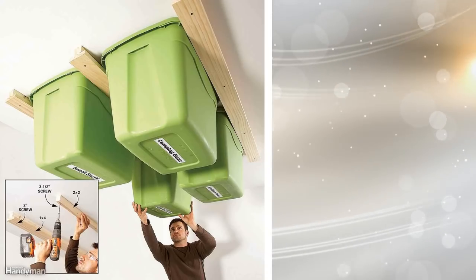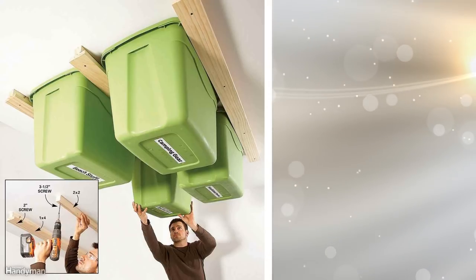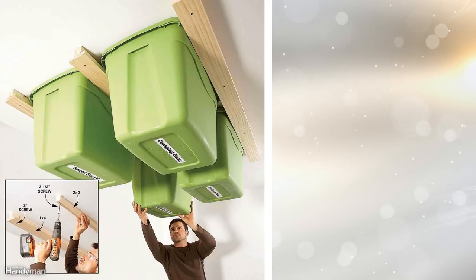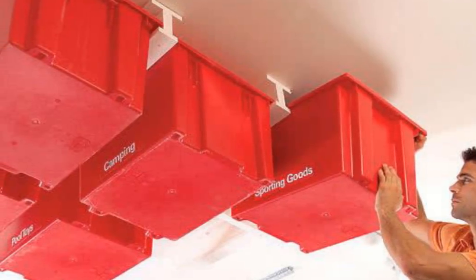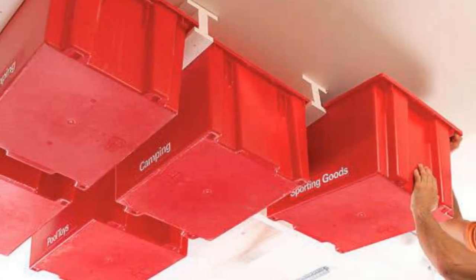15. Plastic Bin Ceiling Racks. Small homes usually have one advantage over small apartments — they have garages that can be used to store various items. This wooden rack fits into the ceiling of your garage and is used to hold plastic bins that slide into place. Each of them can house any number of things that aren't used very often, including seasonal decorations, large items of clothing, and more.